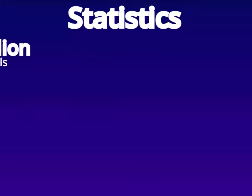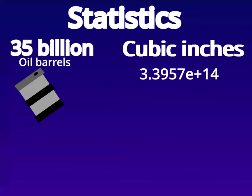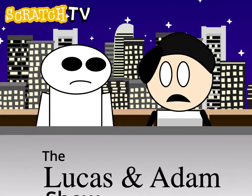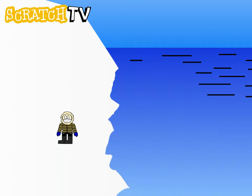As you can see, the world uses 35 billion oil barrels in one year. That amounts to 3.3957E+14 cubic inches, or 12,267,744,544,468 pounds. Scientists are also estimating that oil will run out in a decade. Another reason oil is dangerous is that it contributes to climate change and greenhouse gases, which means that glaciers and icebergs where polar bears and penguins live start to melt faster.